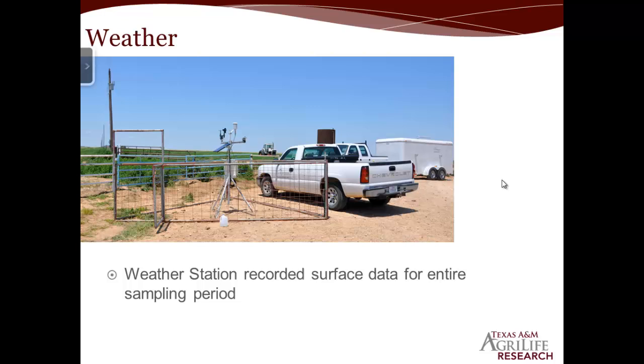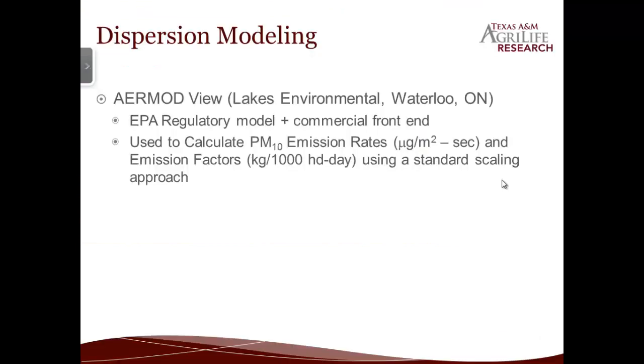During the whole sampling time we had a weather station from Campbell Scientific set up to measure all the local weather. In addition to measuring the weather and PM10 concentrations, we used dispersion modeling to estimate the emission flux of PM10 from the feed yard surface, since we didn't have a viable way of actually measuring the flux off the surface directly. We give AERMOD an emission flux along with all our weather and location data, and it spits out a downwind concentration. We then scale that to the concentrations we actually measured in order to estimate what the emission flux would have been while we were there.